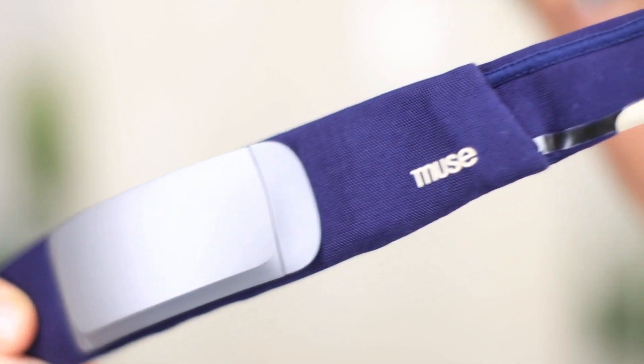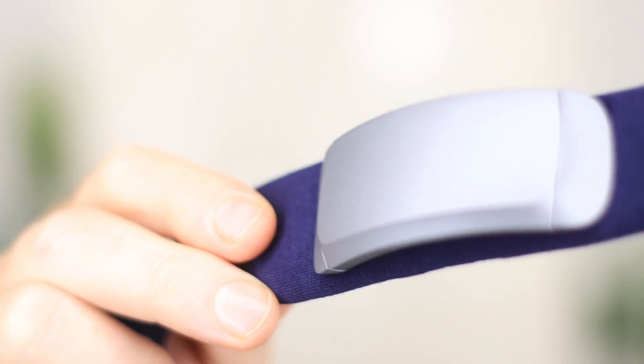So what's this gadget all about? The Muse S Headband isn't just any headband — it's an advanced EEG device that's designed to help you meditate better and sleep deeper. This comfy headband actually monitors your brain activity in real time.